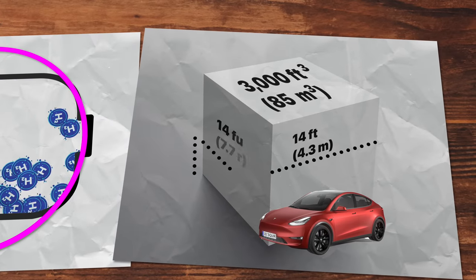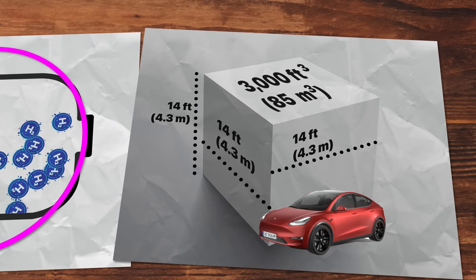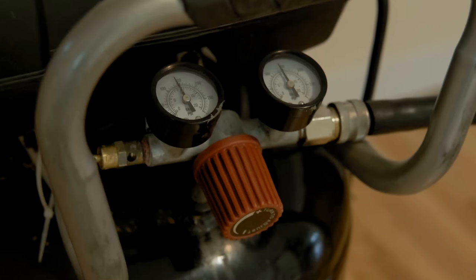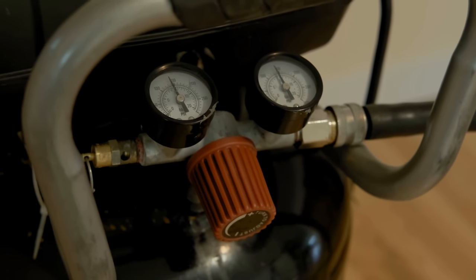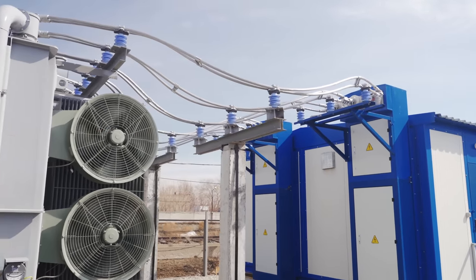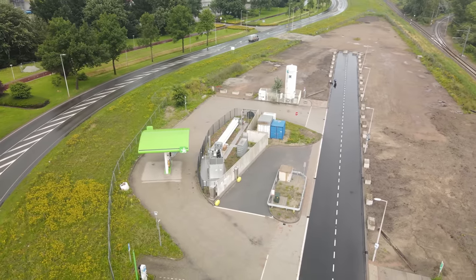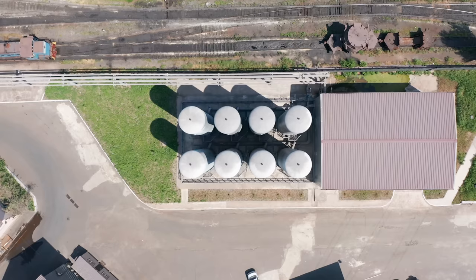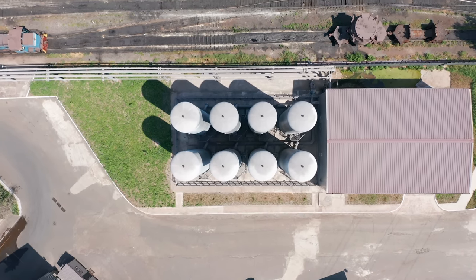Also, being the smallest element and a gas, hydrogen has a very low energy density at room temperatures and pressures. Those 15 pounds would occupy a volume of 3,000 cubic feet — that's a cube 14 by 14 by 14 feet, roughly a very large room with a high ceiling. This means we need to compress it to very high pressures or cool it down to below negative 253 degrees Celsius to liquefy the hydrogen gas, or combine it with other elements to make it fit in a smaller space.